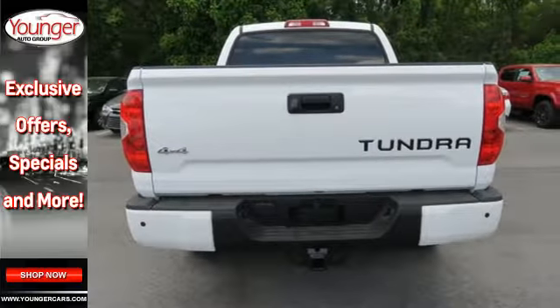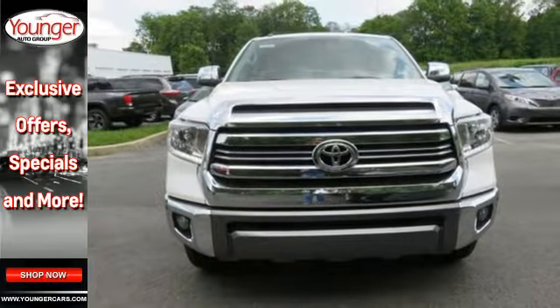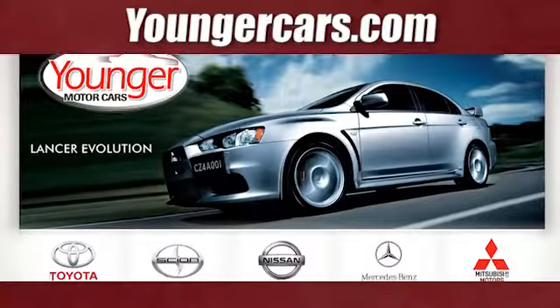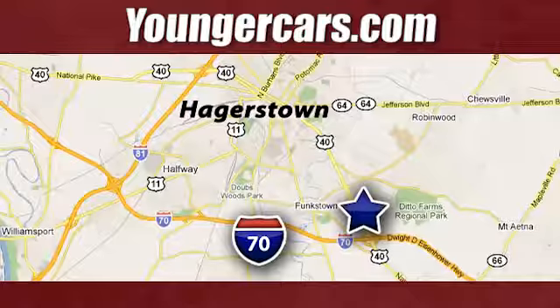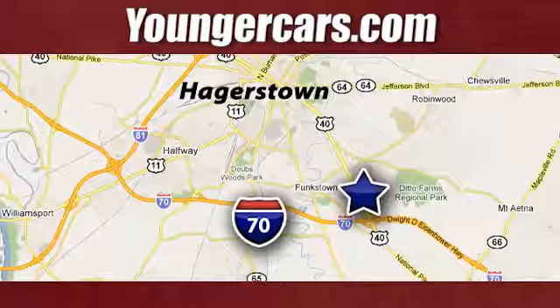Built for a day that never ends, it's the ultra tough Toyota Tundra. Take it for a test drive today. Visit our website at YoungerCars.com. We're conveniently located at 1945 Dual Highway in Hagerstown, Maryland.